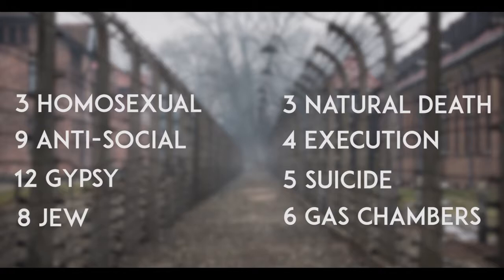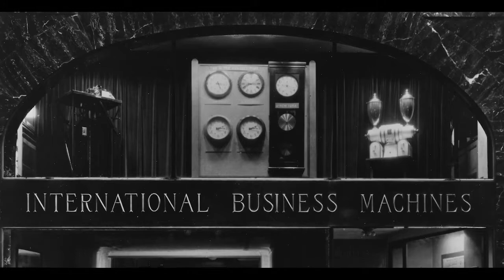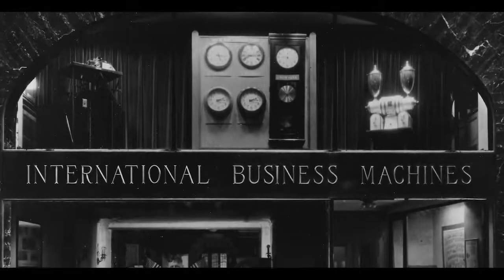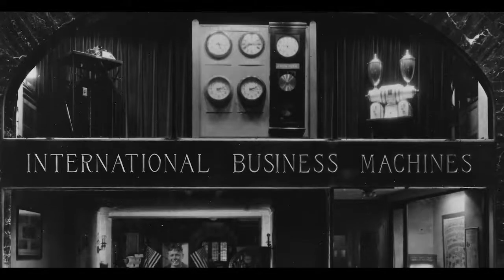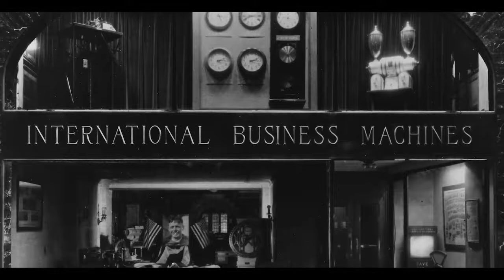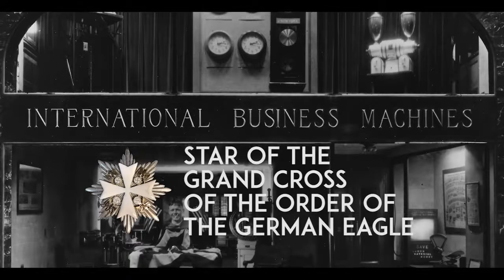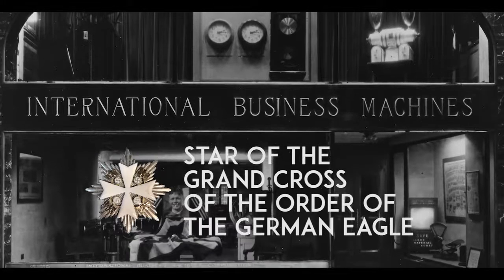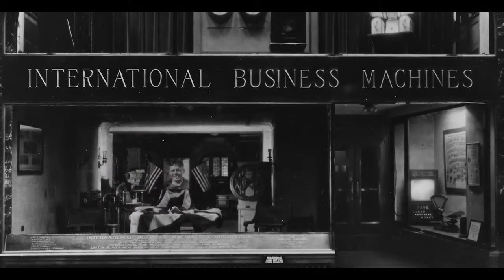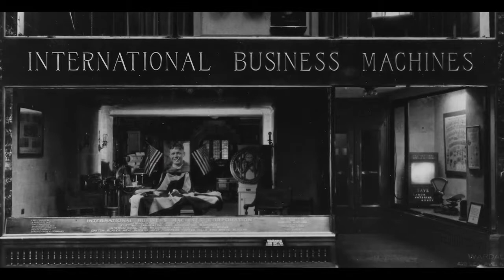IBM staff would print the cards, configure the machines, train the staff, and continuously maintain the fragile systems every two weeks on site in the concentration camps. The business was doing so well that during the 1930s, Dehomag was IBM's second most profitable company. With the success, Hitler gave Watson a special award to honor the extraordinary service by a foreigner to the Third Reich. After a lot of public outrage with the bombing of Paris, Watson would later in June of 1940 return the medal.